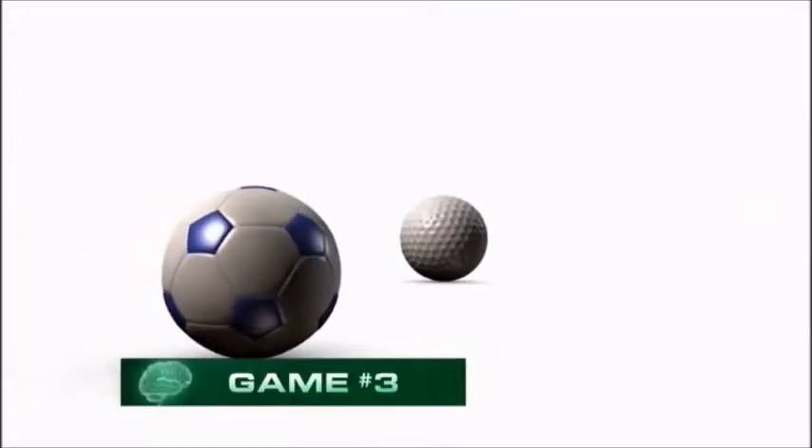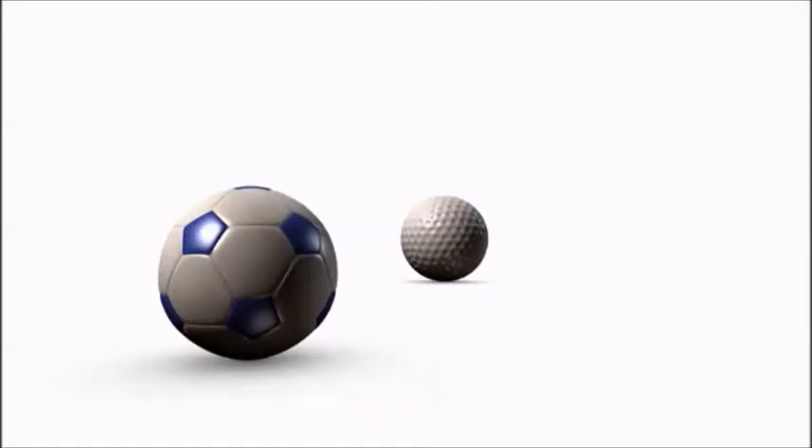Here's an easy question. Which of these two balls is larger? The soccer ball, right? Nope. The golf ball is actually much bigger.